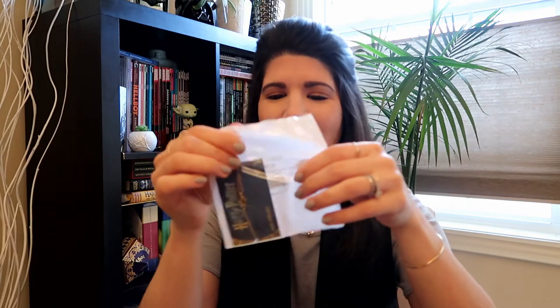I'll have close-ups so you guys can see. This is the box it came in. I'm not too thoroughly impressed with this packaging — it's like a plastic baggie, and it's got a barcode on the back.